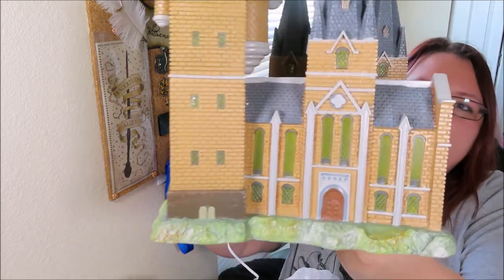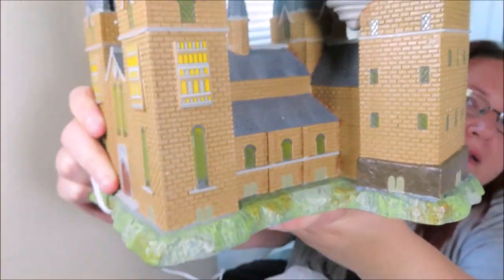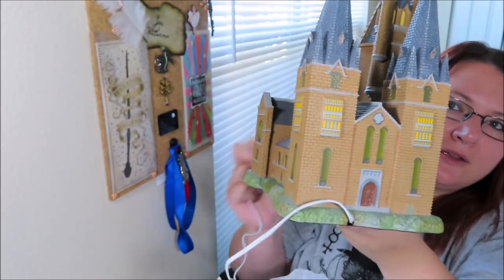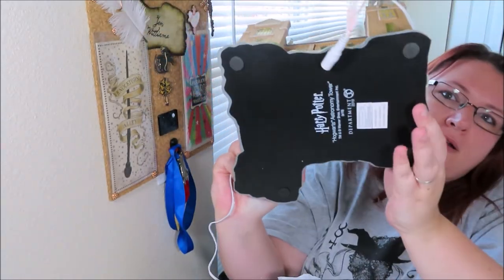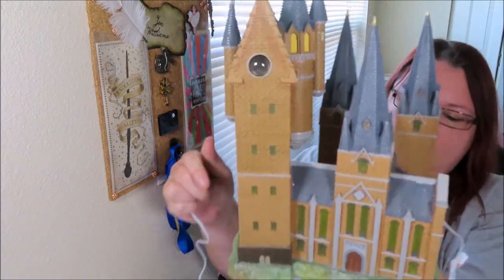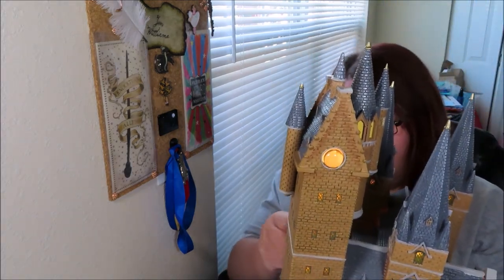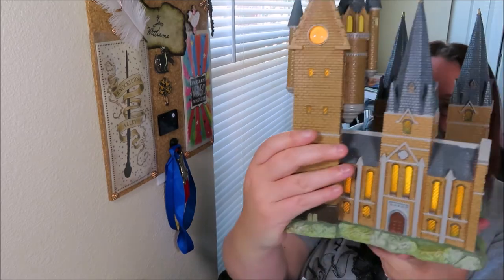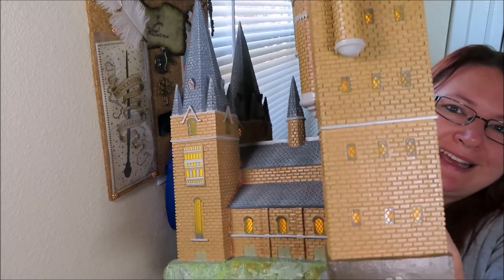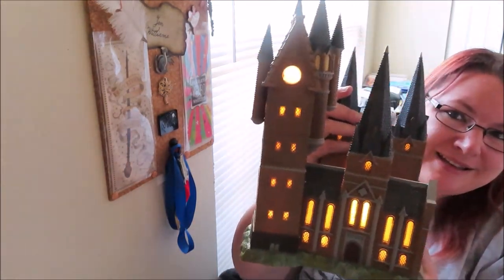I'm going to lift this up so you can see it - here is the Astronomy Tower! I'll bring it this way. The cord for lighting it up is here, and here's the top view. The bottom of this piece is solid, so the lights are all set. Let's light her up - there she goes, all lit up! Oh wow - I think the tower is probably my favorite. You can see the lights in the windows - look at that, look how it lights up!